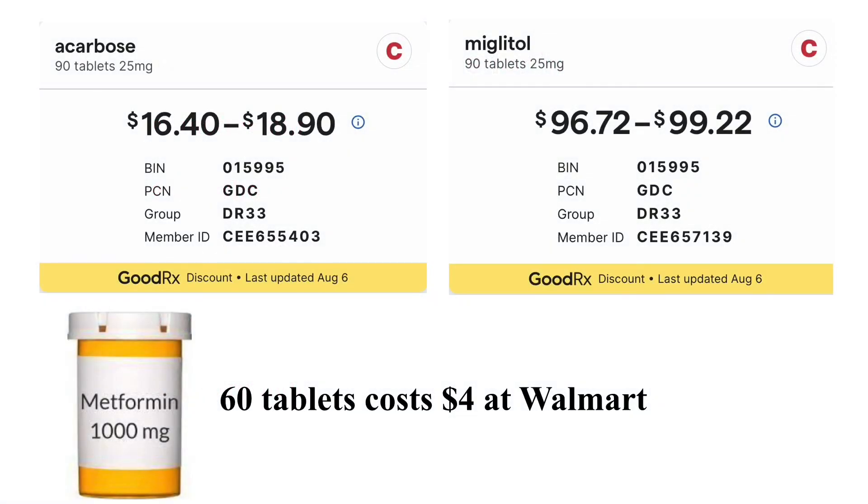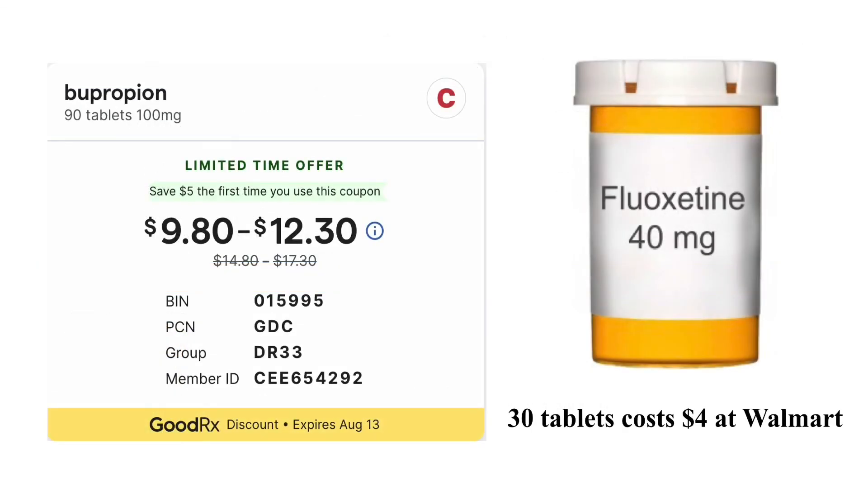Most of the off-label medications for weight loss are inexpensive. 60 tablets of 1,000 mg metformin cost $4 at Walmart pharmacy. Acarbose costs less than $20 at Costco pharmacy with a GoodRx coupon. Miglitol is the exception and is more expensive even with a GoodRx coupon. Similarly, bupropion is inexpensive — at a dose of 300 mg a day, it costs about $12 a month at Costco pharmacy with a GoodRx coupon. Fluoxetine is even cheaper; 30 tablets of 40 mg fluoxetine cost $4 at Walmart pharmacy.